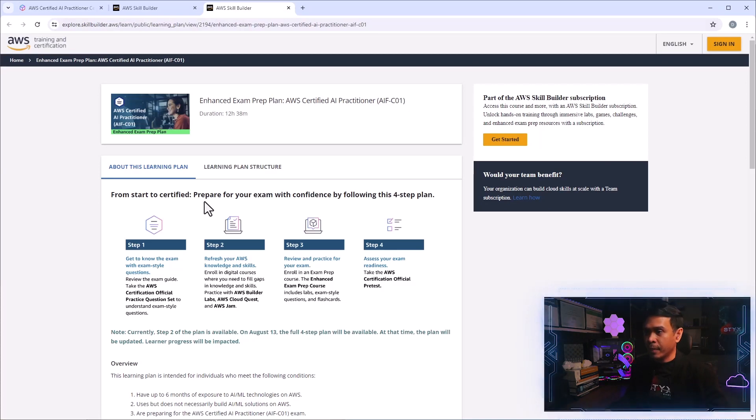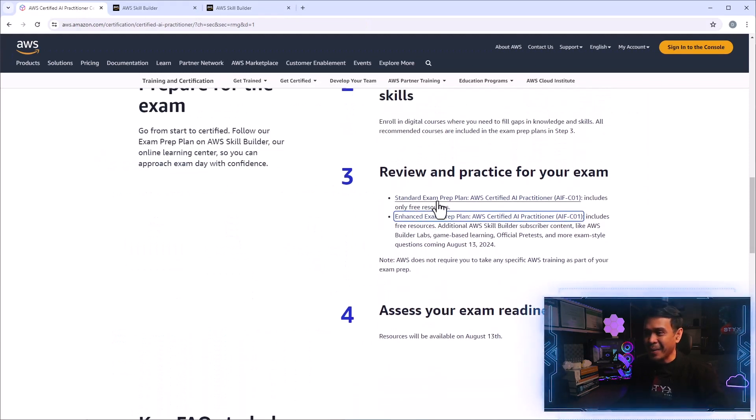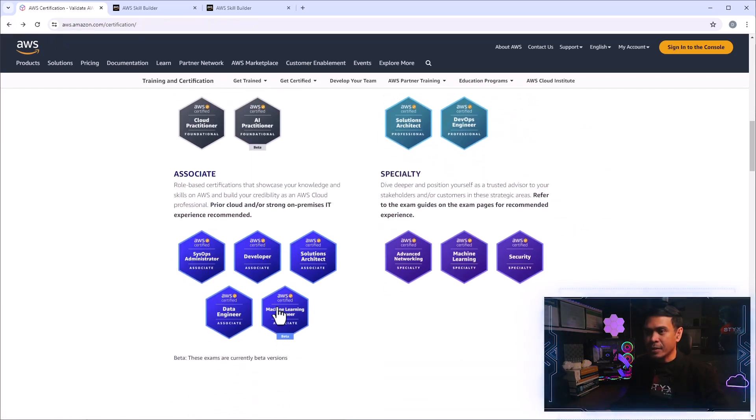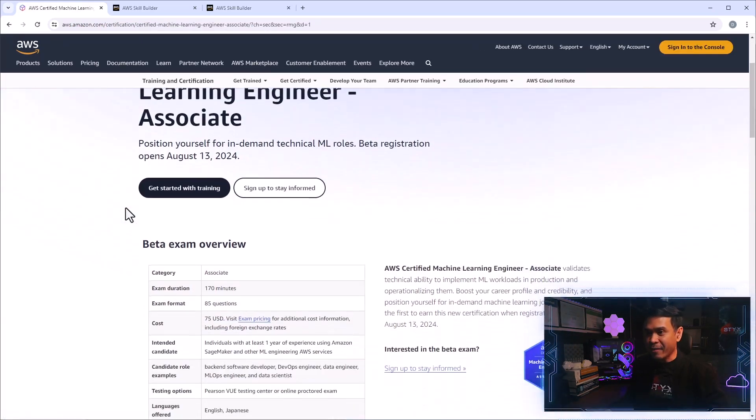Nonetheless, we still have free resources. Exam readiness and more resources will be available on August 13th. Now let's look at the second certification: AWS Certified Machine Learning Engineer Associate, also in beta version.